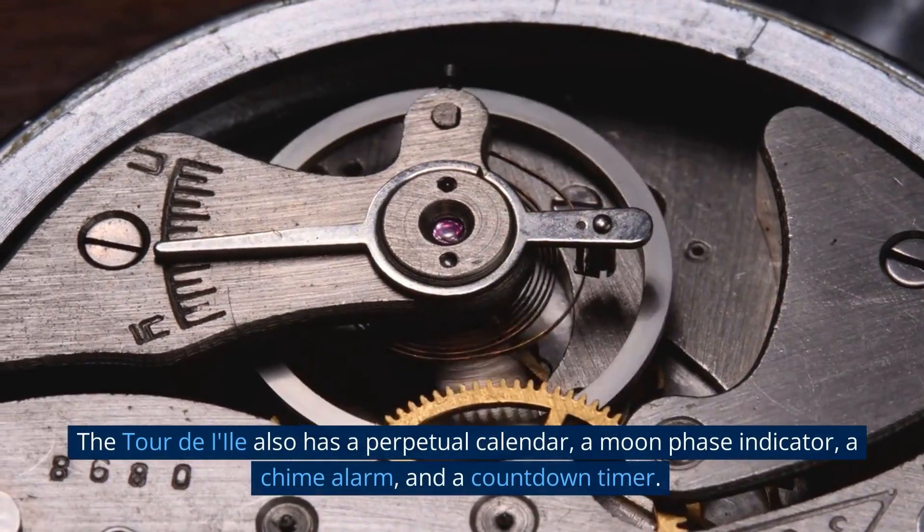This remarkable watch is powered by two mainspring barrels that give it a power reserve of 65 days. The case is made of 18-karat gold, featuring a beautiful hand-guilloché pattern and a bezel set with 48 baguette diamonds. The Tour de Ile also has a perpetual calendar, a moon phase indicator, a chime alarm, and a countdown timer. With its exceptional craftsmanship and impeccable attention to detail, this exquisite timepiece is the ultimate expression of luxury.